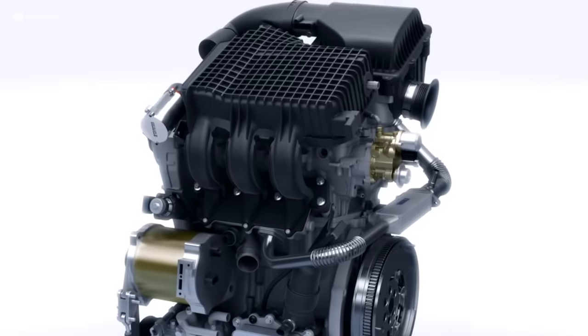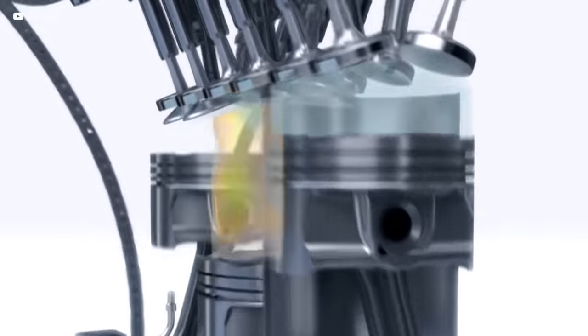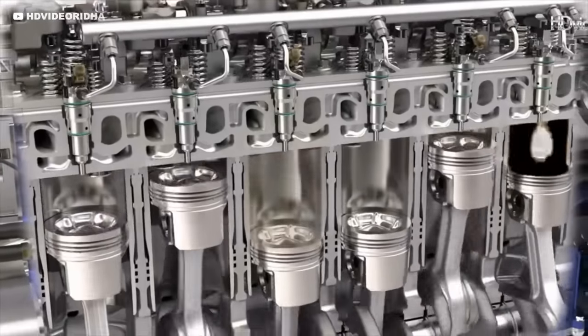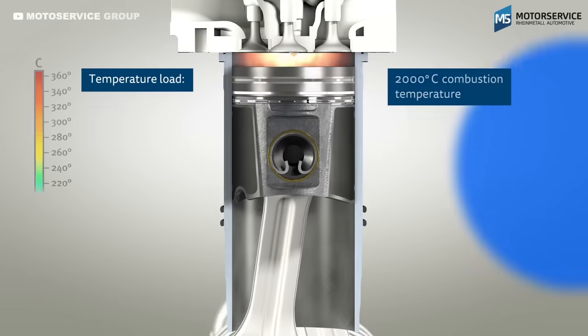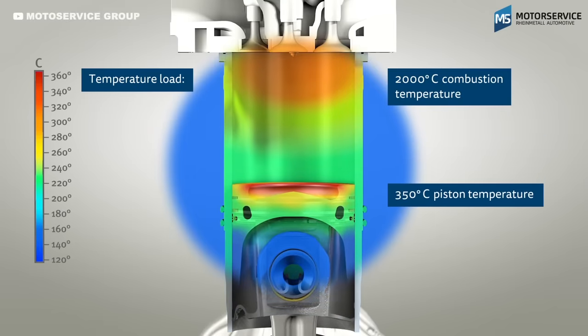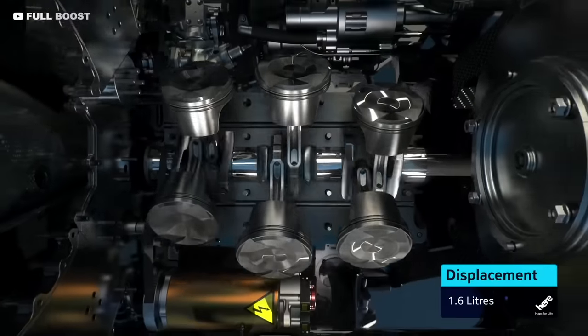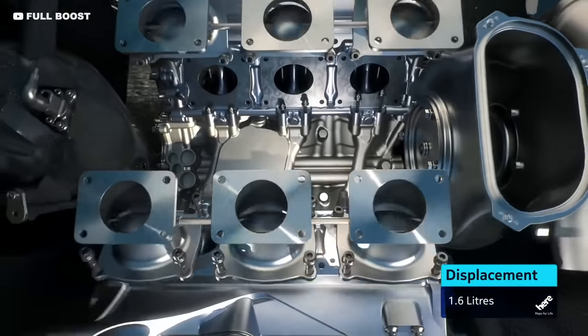So how come you don't need to do this in your road car? Engines create power by burning fuel and oxygen in the cylinders. This action releases a lot of heat and causes the gas in the cylinder to rapidly expand. The piston is forced downwards, pushing the conrod which turns the crank and ultimately powers your car.